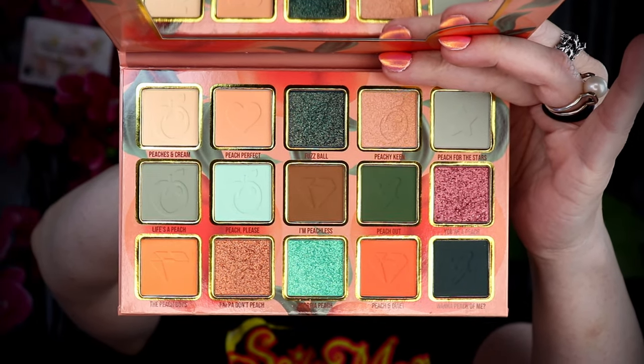Gourmand Girls is an indie brand based out of Texas. This is a 12-month shelf life, cruelty-free, vegan-friendly palette. It is still currently in stock on the Gourmand Girls website for $55.99. You can use a code — I do not have a code — however, there are plenty of creators who do, so save yourself some money.